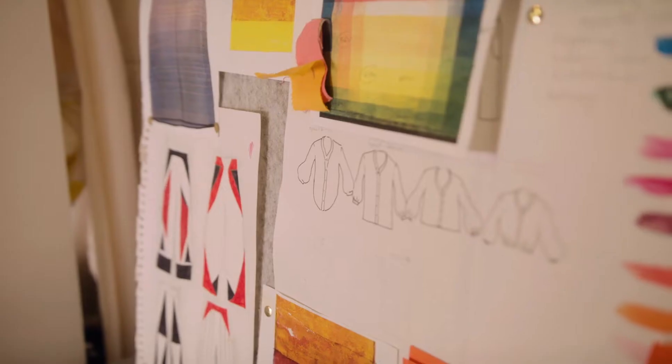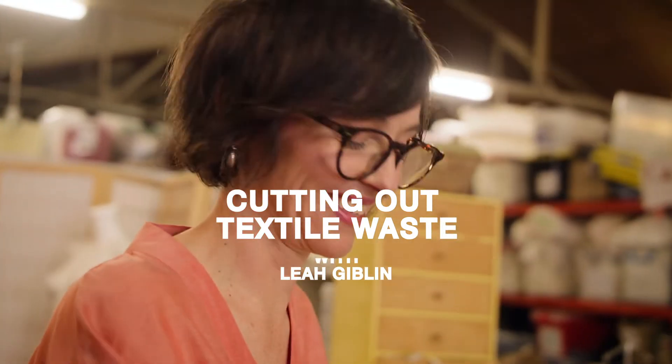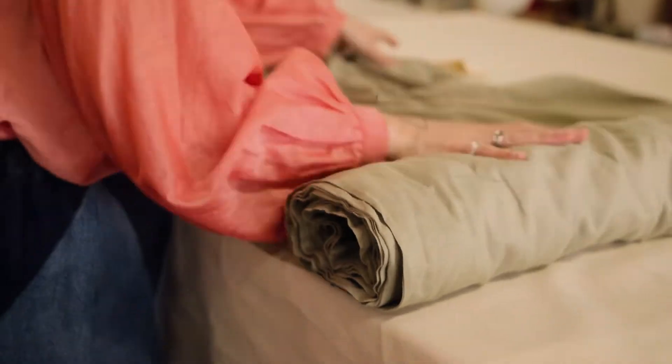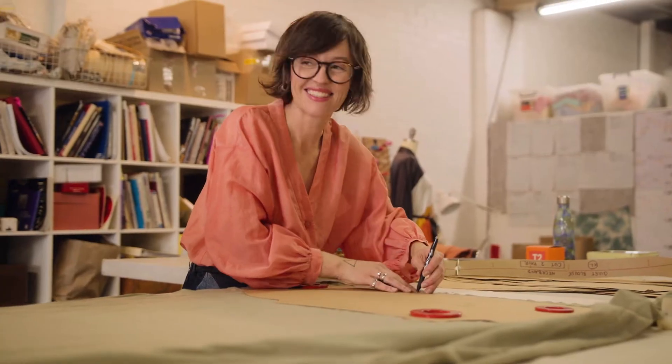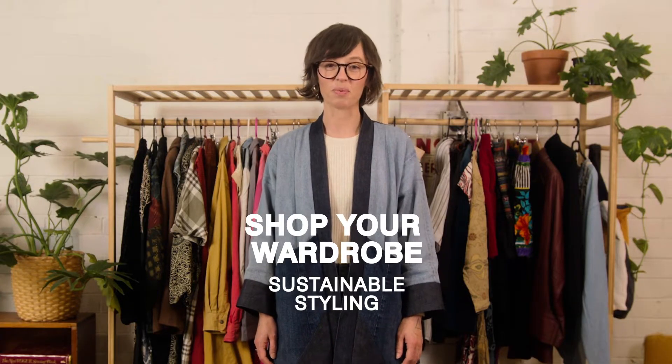Hi, I'm Leah. I'm a textile artist and costume maker working on Gadigal Country and my mission is to reduce textile waste. Fast fashion might be cheap but it's creating a huge waste problem. Today I'll be showing you how to shop your own wardrobe, keeping it stylish and fresh without shopping for more stuff.